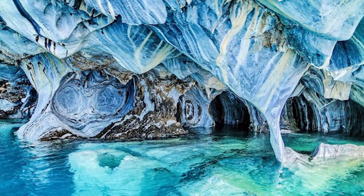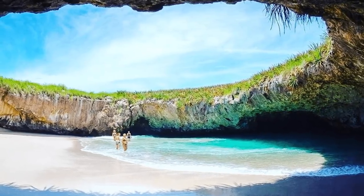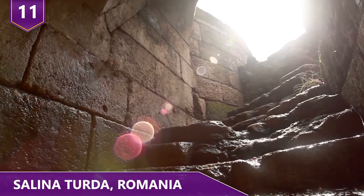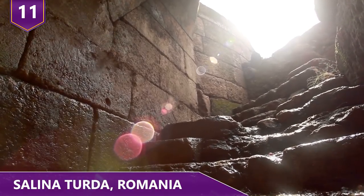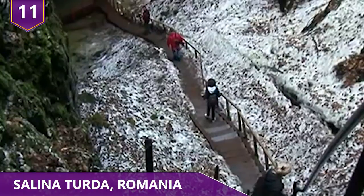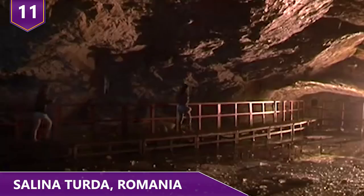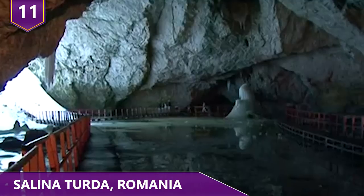In no particular order, here are a few of the best hidden destinations from around the world! Number 11 – Salina Turta, Romania. Lots of neat things have been built underground, but the Salina Turta located in Turta, Romania is probably one of the coolest. The Salina Turta is home to an underground theme park inside of the oldest salt mines in the world.